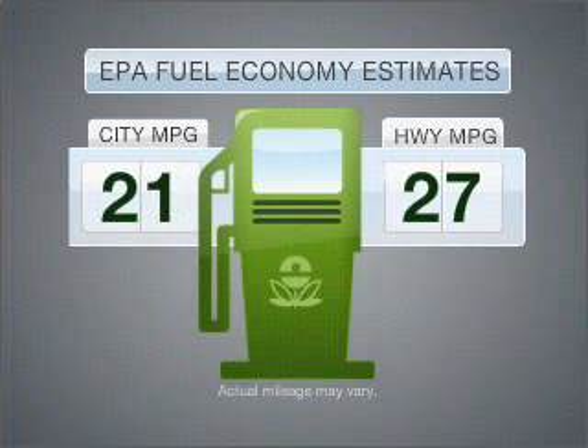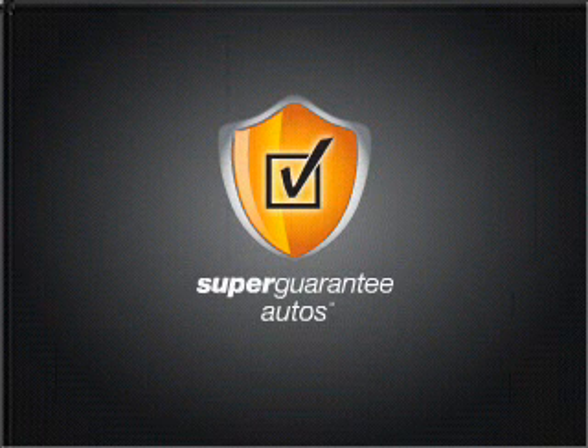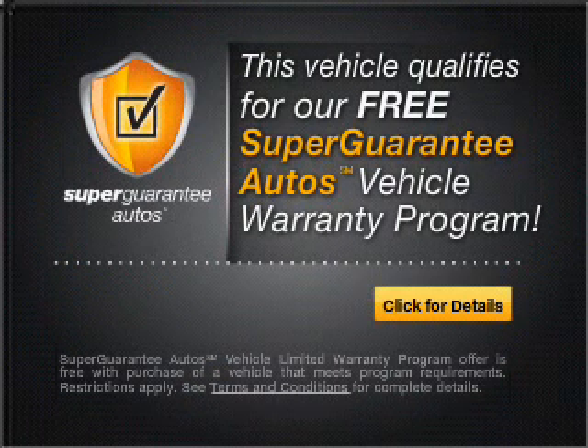Better gas mileage means better long-term driving, and this ride delivers with a great low fuel consumption rate. With an efficient four-cylinder engine connected to a smooth shifting five-speed automatic transmission, this vehicle qualifies for our free Super Guarantee Auto's vehicle warranty program. Buy a vehicle and get a free warranty from us, only at everycarlisted.com.